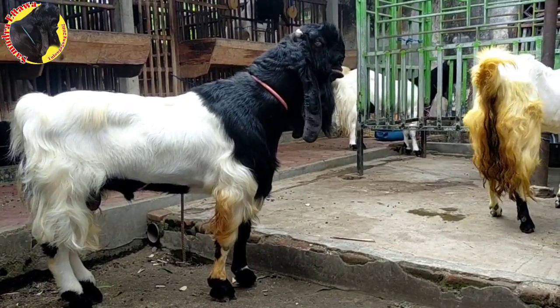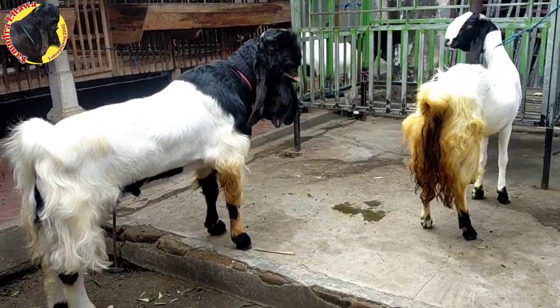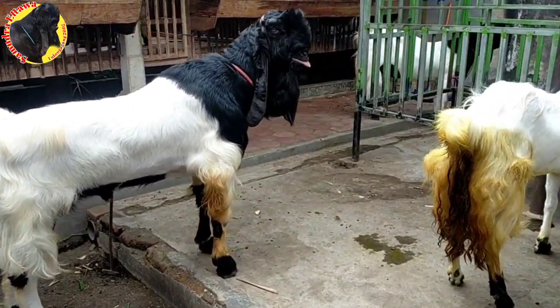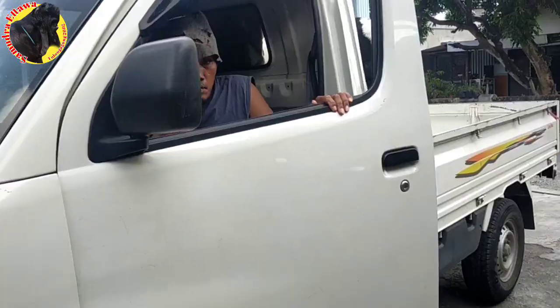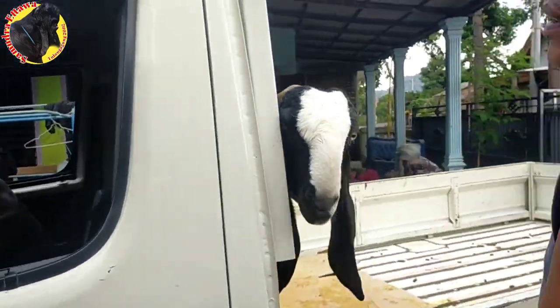Jadi kali ini kami akan memberitahukan ke teman-teman semuanya khususnya yang masih belum mengetahui cara kita mendeteksi kambing birahi, cara kita mengawinkan kambing biar akurat, biar langsung jadi, tidak mengulang lagi. Jadi tonton terus videonya sampai habis. Tak lupa kami ingatkan bagi yang masih belum subscribe, monggo bisa langsung subscribe di channel kami Samudra Itawa.